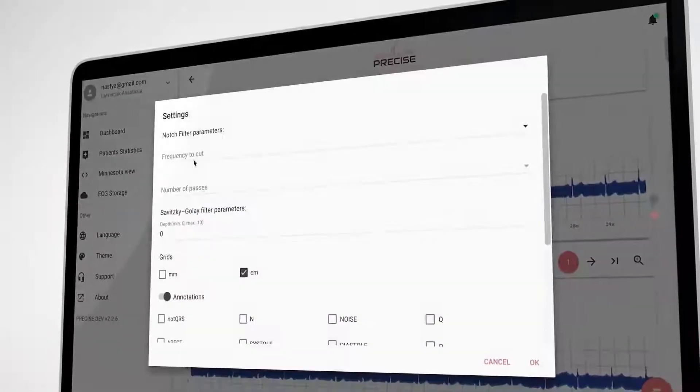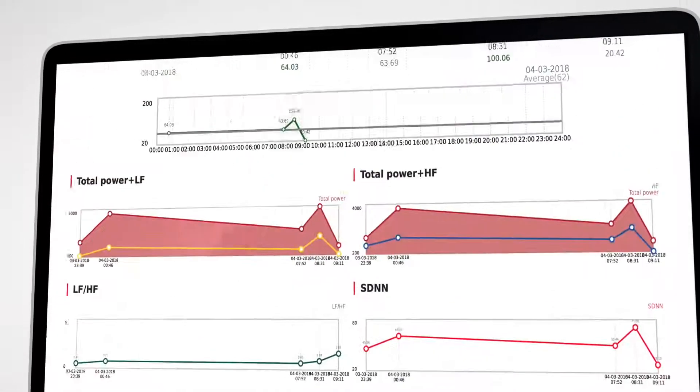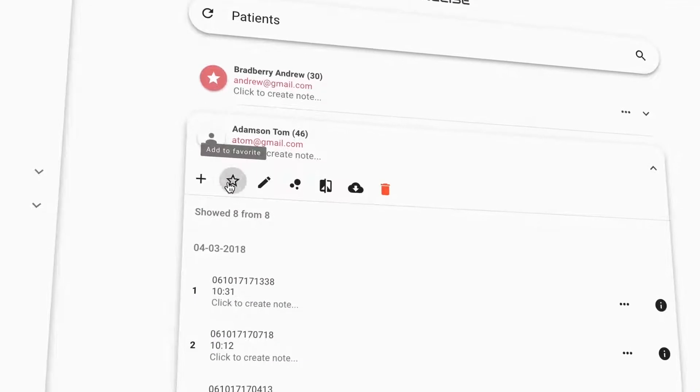Precise has meticulous interference filtration and is packed with convenient features such as Poincaré plot, a log of ECG changes, comparative reports and deep customization options.